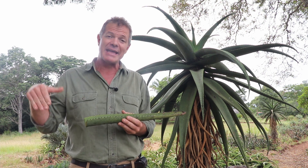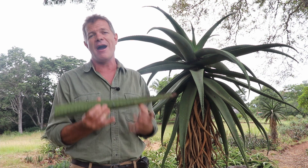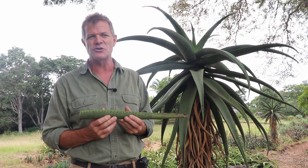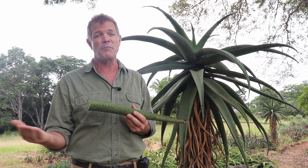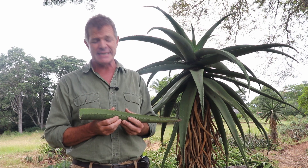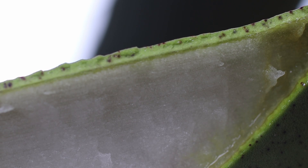I do believe there is significant commercial potential. To me, this is one of the great, so far untapped resources for Zimbabweans as a potential crop of the future, and I hold great hopes that this plant could one day be globally known. You've probably heard of Aloe Ferox from South Africa, which also has a considerable amount of international demand. I think Aloe Excelsa is our Aloe Ferox — our Zimbabwean Aloe Vera.